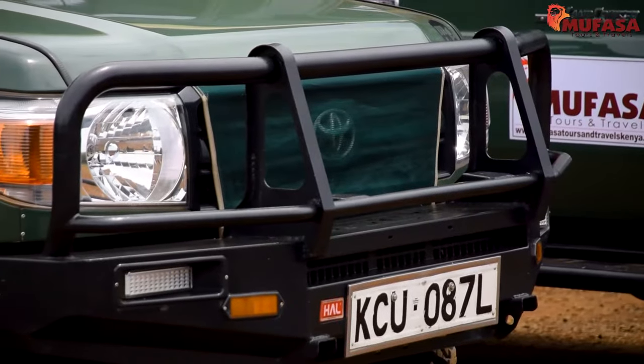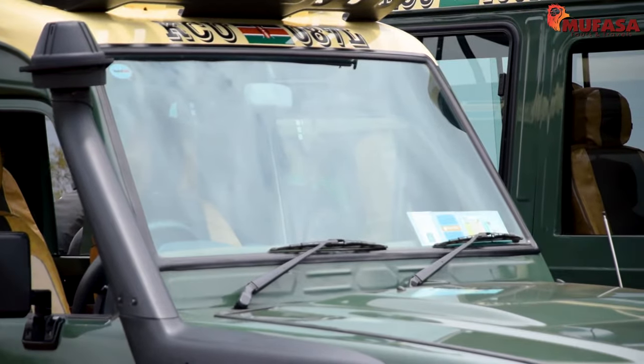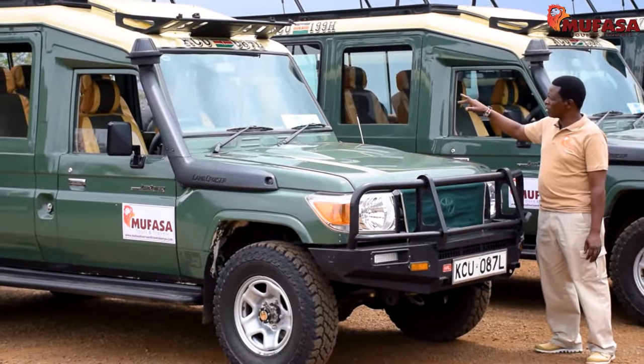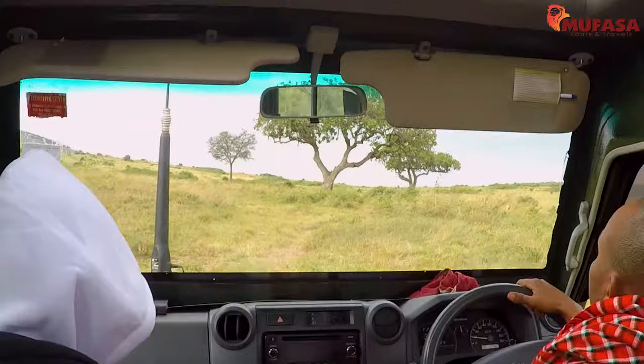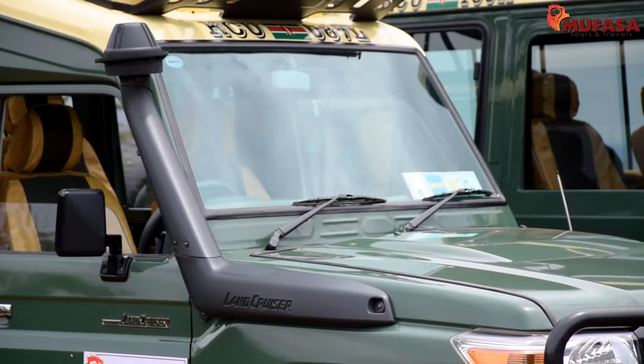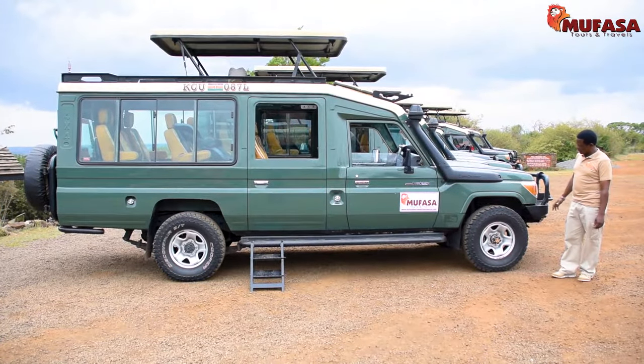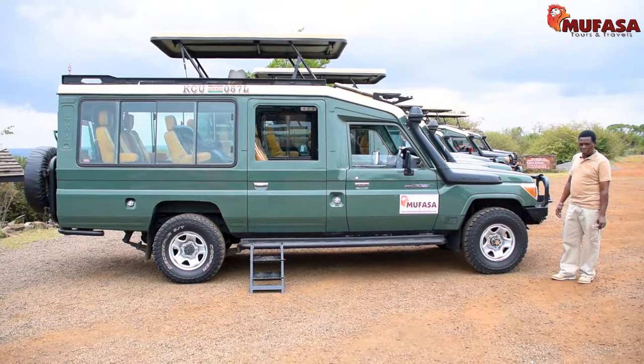Our vehicles also come with a bull bar. The windscreen is elevated so that the clients at the back can have a clear view of the front. The colour, as you can see, is khaki green so that it can blend in with the bush.